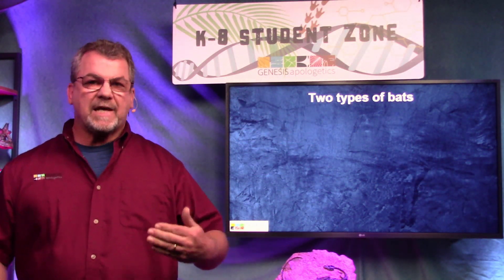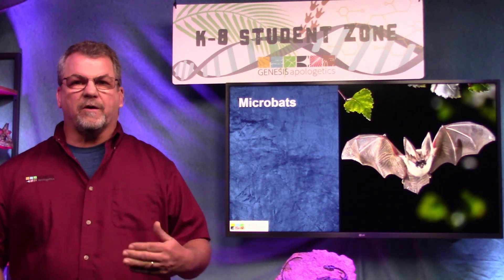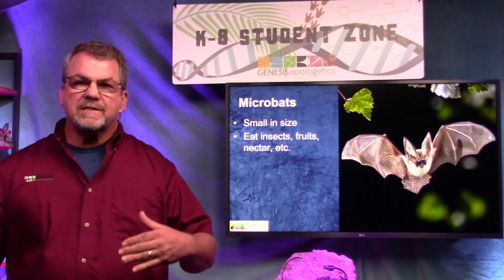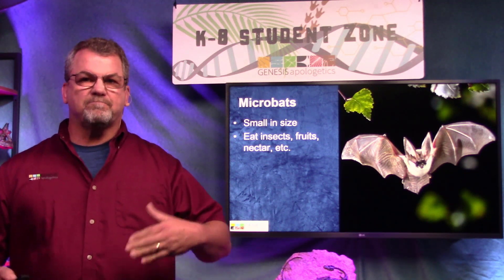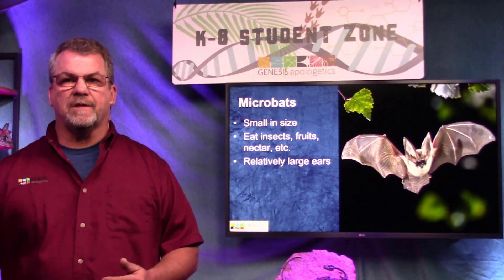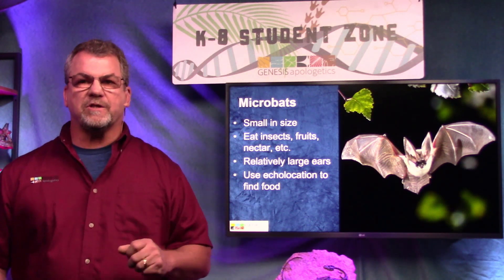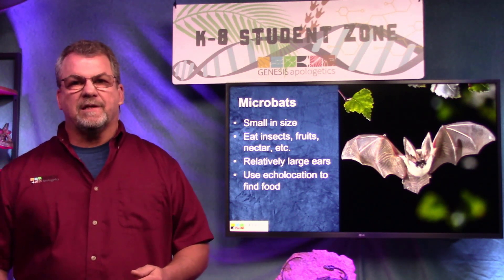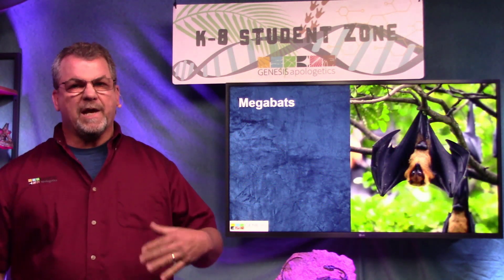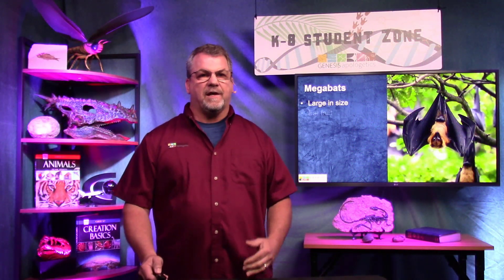There are two main types of bats: microbats and megabats. Micro means small, and just like the name, these bats are small. They eat insects, fruits, and nectar, and they have relatively big ears because they use echolocation to help find their food. Microbats are active at night and sleep during the day.